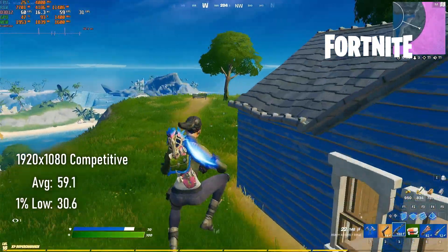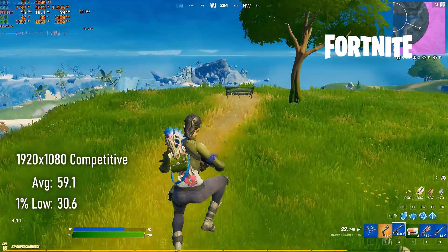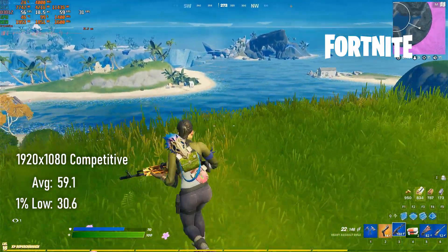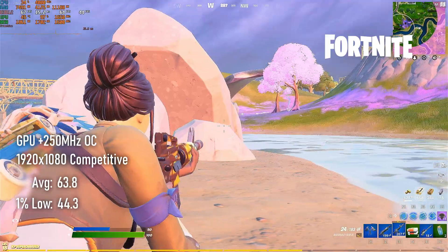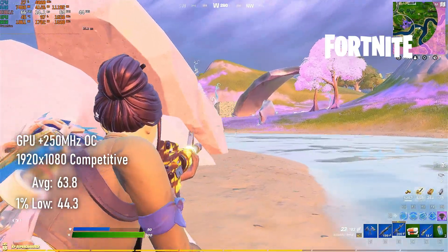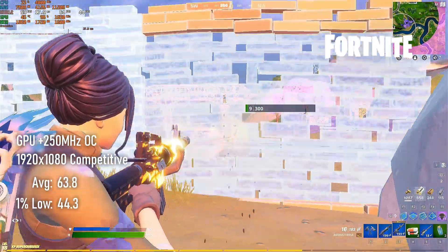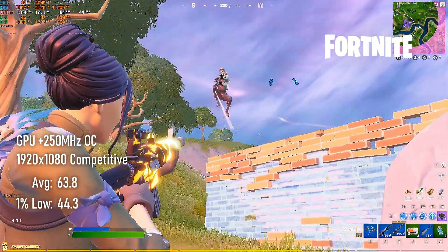I tested Fortnite at 1080 competitive settings and saw just shy of a 60fps average with 30fps 1% lows. The 250MHz overclock to the GPU did have an effect this time, but only returns about 7.5% higher averages. 1% lows were almost 50% higher, but as per usual, it should be pointed out that smoothness of gameplay on a Fortnite server isn't always down to your computer.